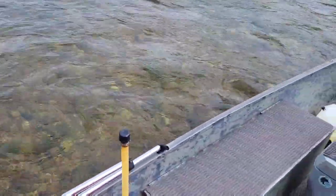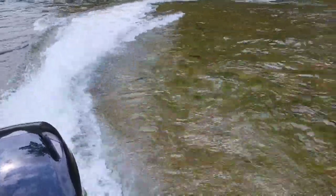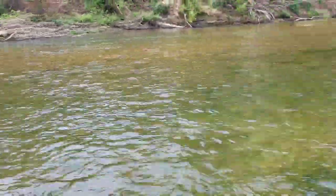It ain't real deep here. See if we can get on a plane. Kicked a few rocks up — thank you.